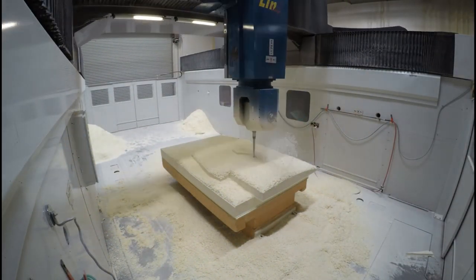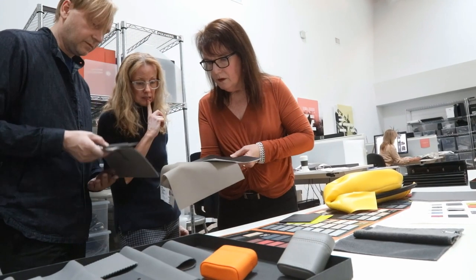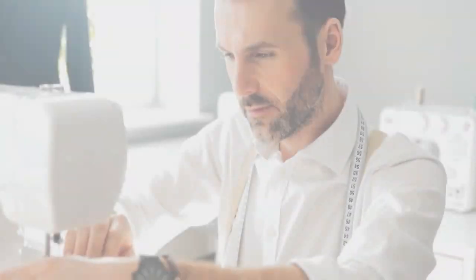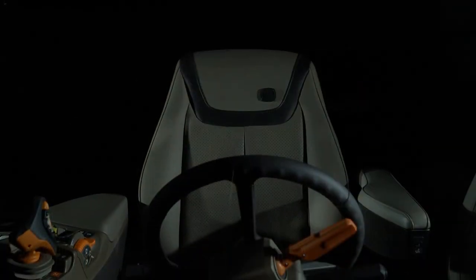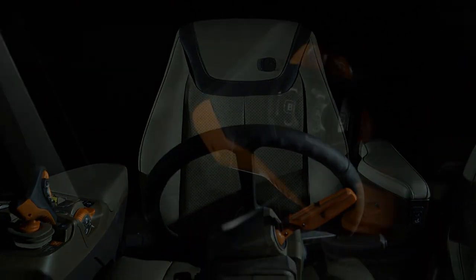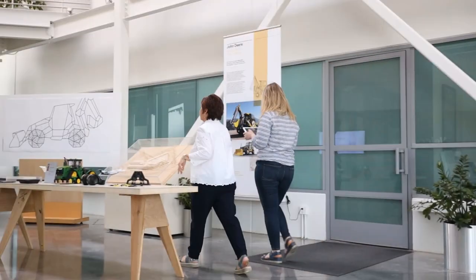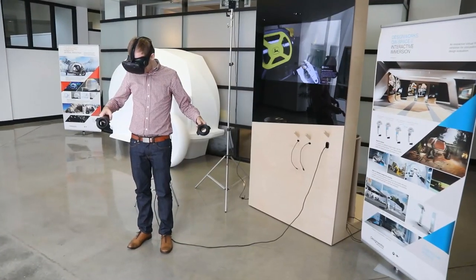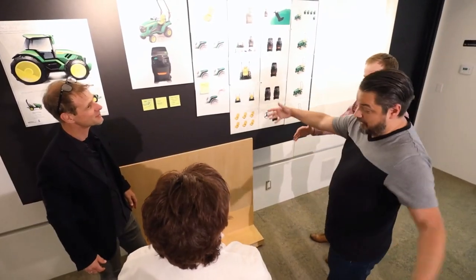Every detail mattered in our development process. Only materials of the highest quality were selected and processed with passion. The finish decidedly premium. The ergonomics unmatched. We paid attention to and optimized every detail to develop these new tractors to perfection.